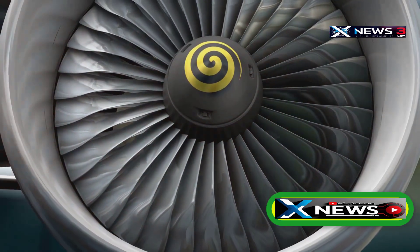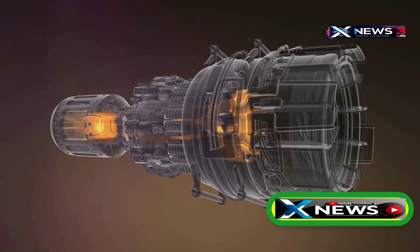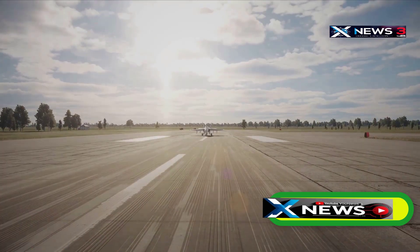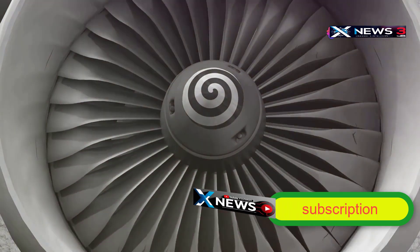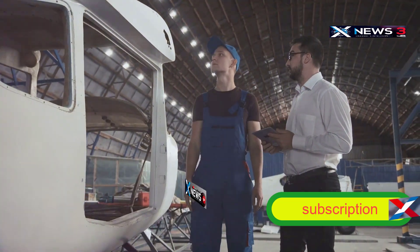Traditional turbojet engines perform well up to about Mach 2.2. Scramjets, on the other hand, don't work well below Mach 0.5, but excel between Mach 3 and Mach 6. The SR-72 would use a combination of both — a turbine-based combined cycle, or TBCC, engine. This system includes a turbojet for takeoff and landing and a scramjet for high-speed flight. To handle all of this, the aircraft would also need a specially designed engine intake and nozzle.